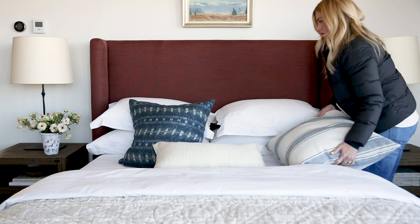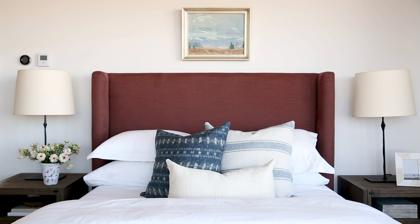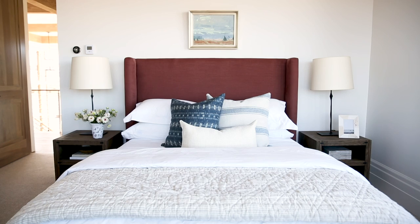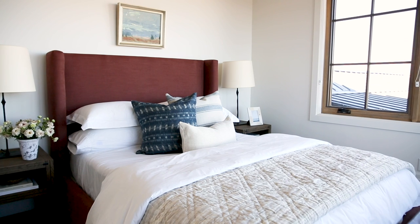This bedroom turned out so beautifully. We were designing it and we loved this rust and blue palette. We were playing with pillow combinations and then it came to me that we should do the bed in this color, so we went bold. I'm so happy our clients went for it. We designed this custom headboard in a beautiful saturated color and they kept everything else light and airy so the bed could really shine.